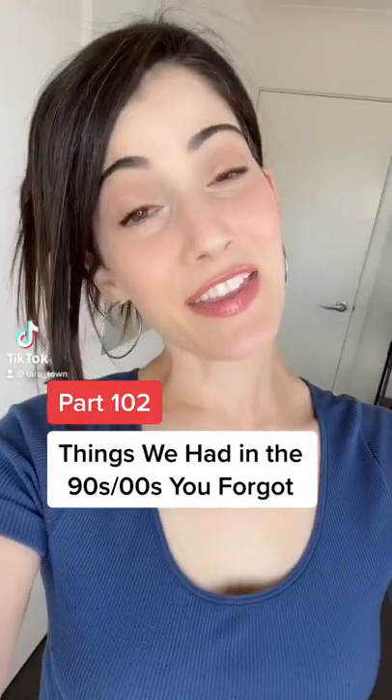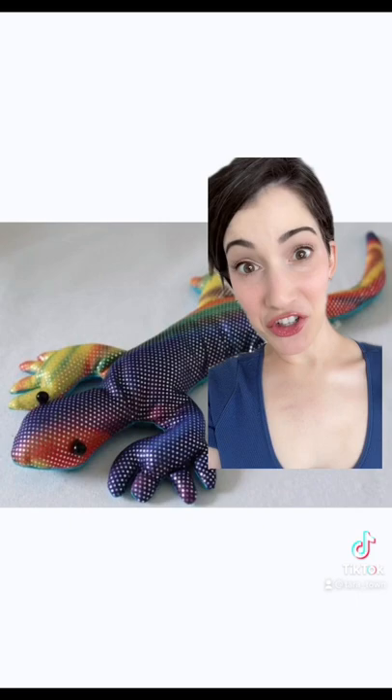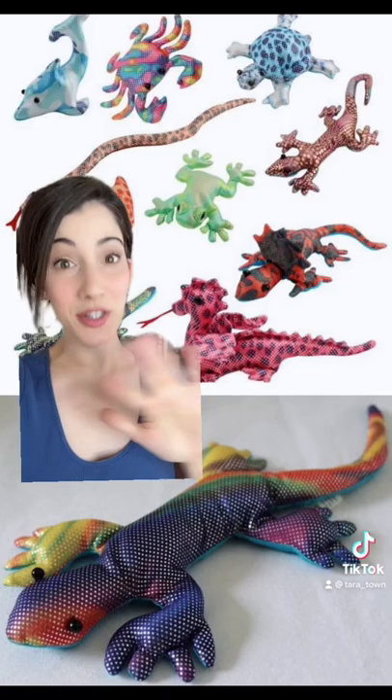Things we had in the 90s that you probably forgot about. The glittery rainbow sand lizards. The texture of these things was so satisfying. There were other sand animals you could collect as well, but the lizard was by far the most popular.